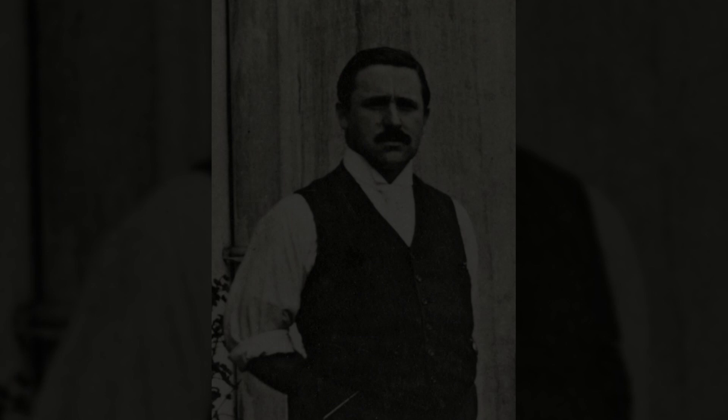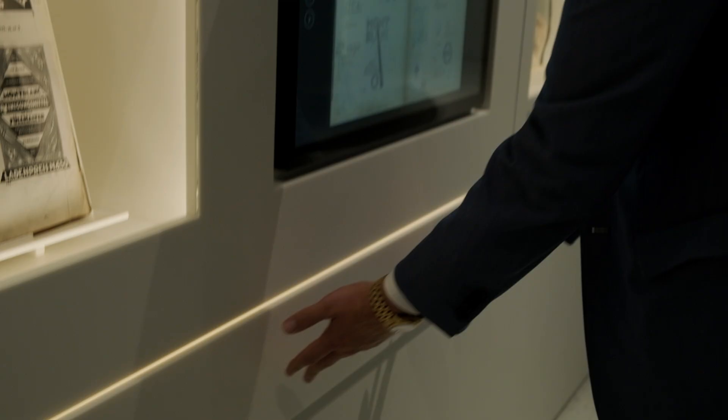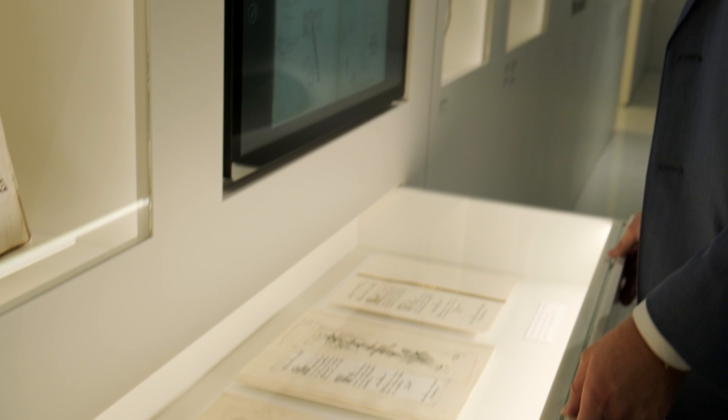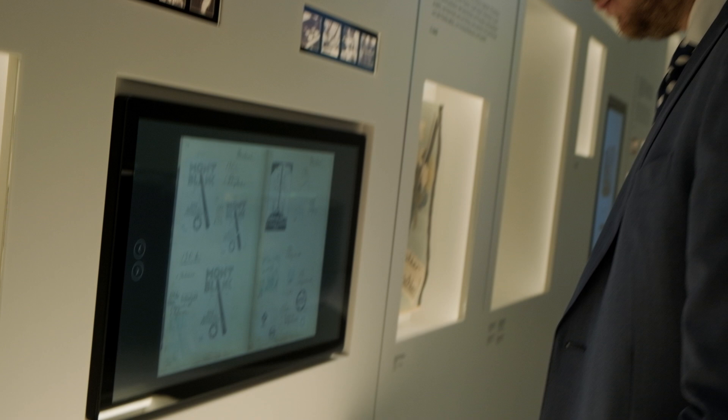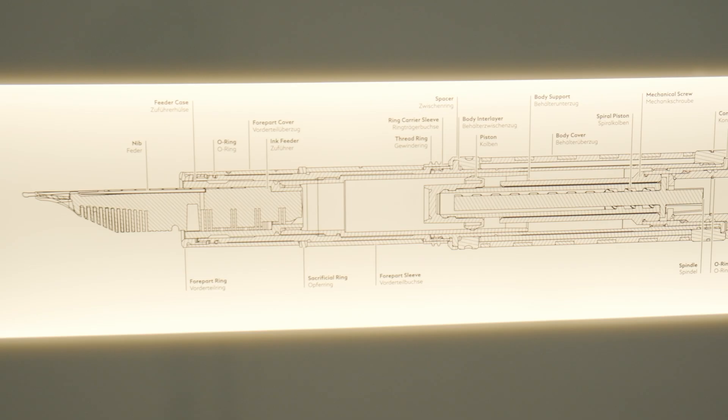German technician August Eberstein spent some years overseas in the beautiful city of Boston. He had an idea for a different kind of writing instrument — an innovative fountain pen. In 1906, he traveled home to Germany to found the Simplo Filler Pen Company. In his luggage, paintings for innovative fountain pens.